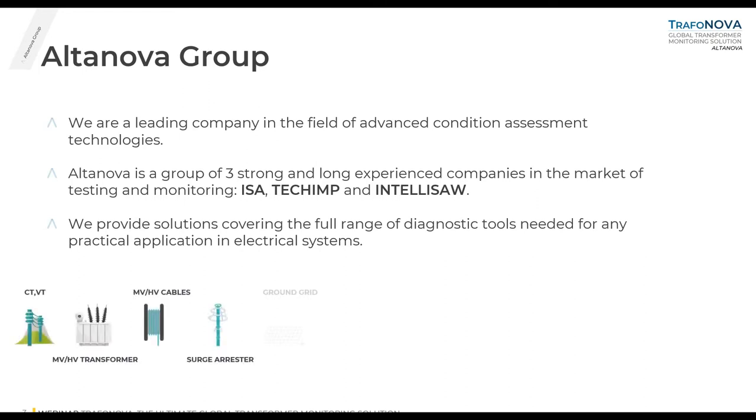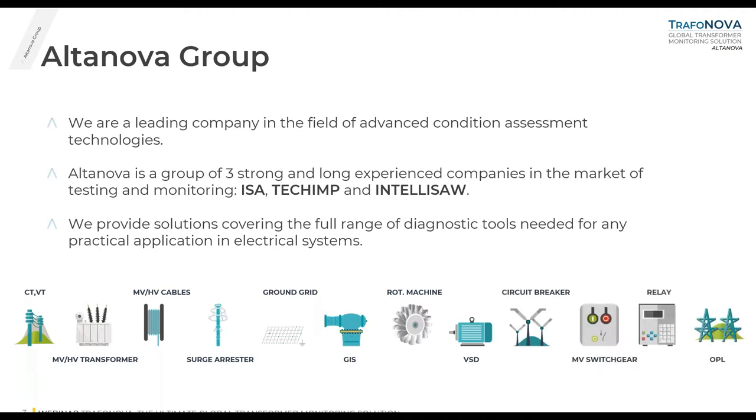You can find examples here. We have solutions for CTVTs, medium voltage and high voltage transformers, medium voltage and high voltage cables, surge arresters, ground grid, step and touch, substation testing, GIS, rotating machines, circuit breakers, switchgears, relays, and overhead power lines.